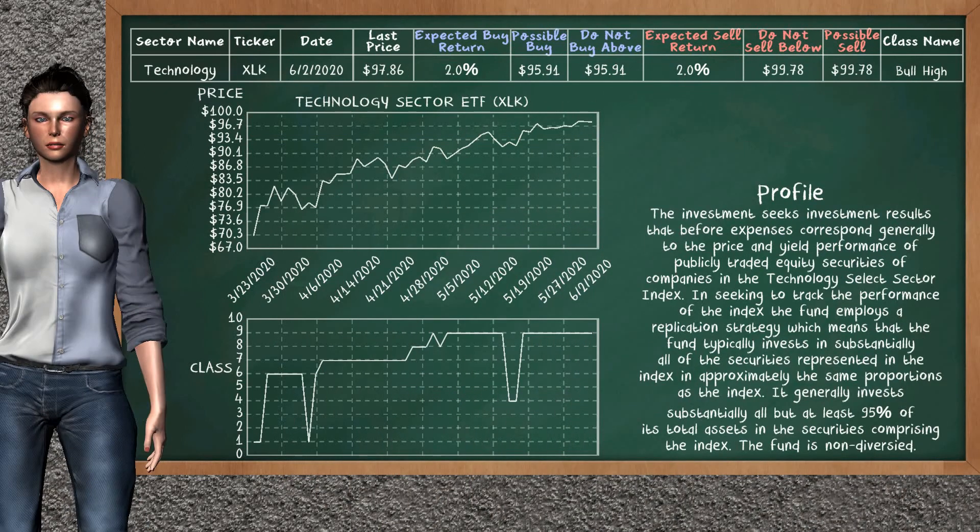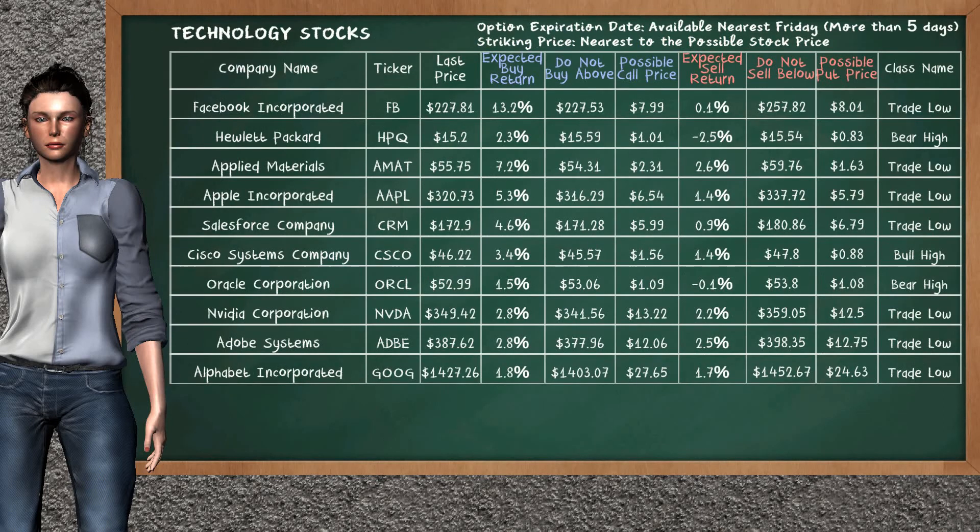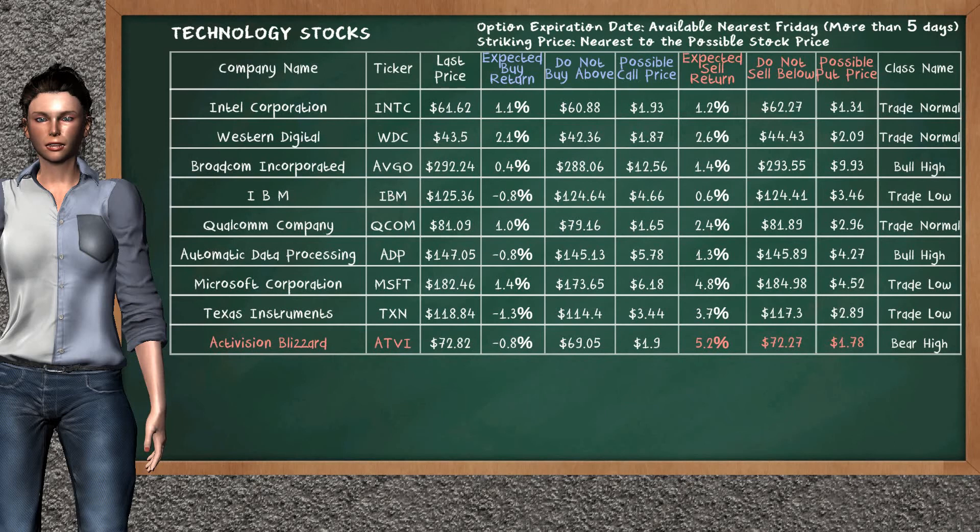Technology Sector ETF belongs to the bull high class. Today, our analysis does not list it as a suggestion to buy or sell. Let's look at the stocks table of Technology Sector. Our analysis does not list the top opportunity to buy. On the other hand, there is a weak opportunity to sell Activision Blizzard. You can observe it has an expected sell return of 5.2%. You may sell it at a minimum price of $72.27. For put option, a possible put price is at $1.78.